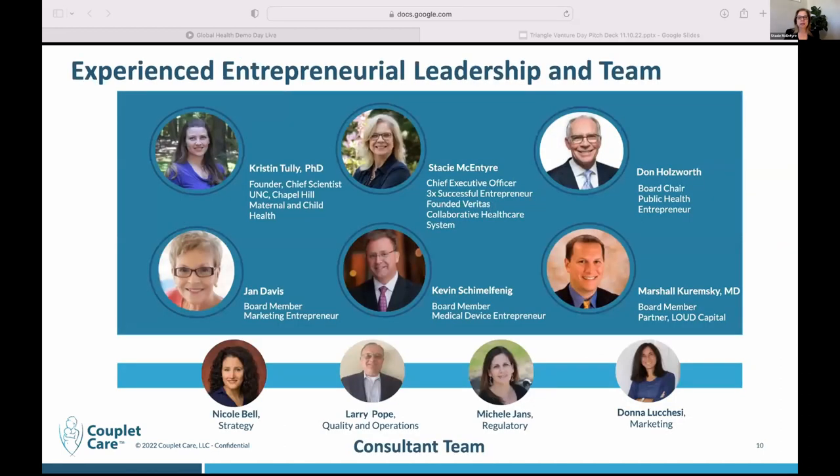This is our board. Dr. Kristen Tully is on the left. Don Hulsworth and Jan Davis are both serial entrepreneurs with vast histories in the healthcare and marketing field. Kevin Schimmel-Fennick is quite familiar with medical device commercialization, and Marshall Karimsky is a partner with Loud Capital — our lead investor in our convertible note — and is also an orthopedic surgeon. We have a vast array of engineers working with us pictured below; they were all part of the Transenterics team here in the North Carolina Triangle and are quite adept at commercialization of medical devices.